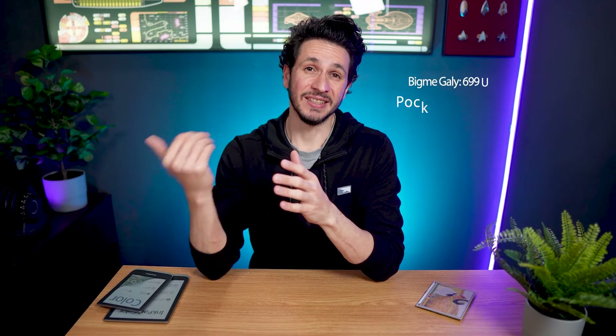However, there's one catch: E-ink Gallery 3 devices seem to get pretty expensive. The BigMe Gallis MSRP is $700, and the Pocketbook Viva will launch at a price point of €600. I fully expect all other companies to launch their products in the price range between $500 and $800, and I doubt we will see a cheaper Gallery 3 e-reader in 2023.